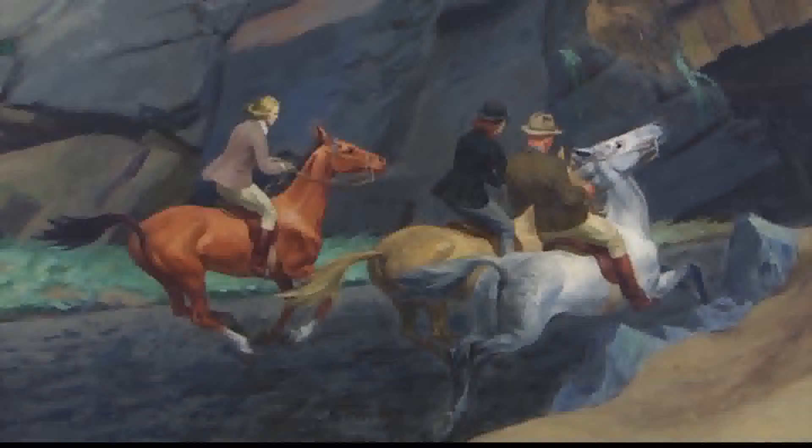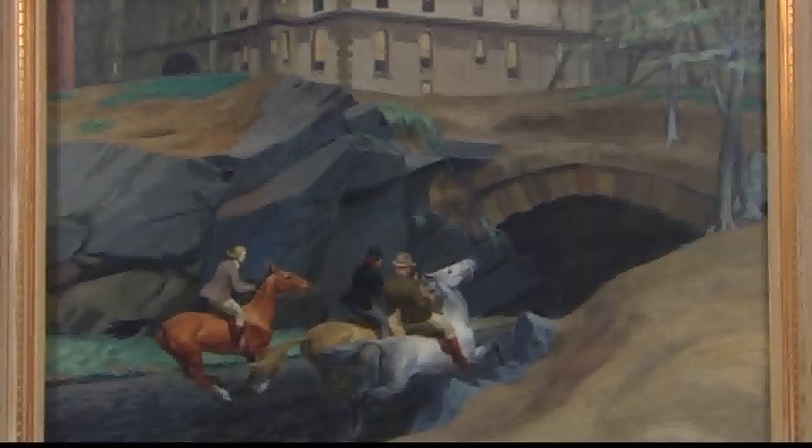This is a scene called Bridal Path and it's three well-dressed riders on horseback entering into a tunnel. There are two women and one man. A little ambiguous as to what's going on, but the thing that is very surprising — and some people will immediately recognize the scene — is that they are entering a tunnel at 72nd Street in Central Park and the building behind them is the Dakota apartment building.